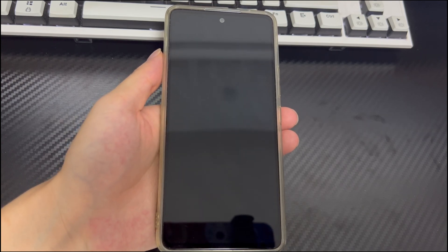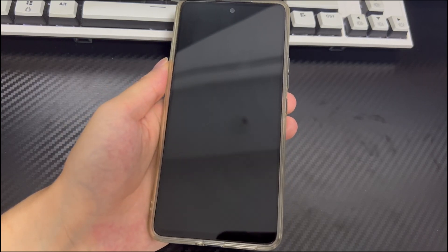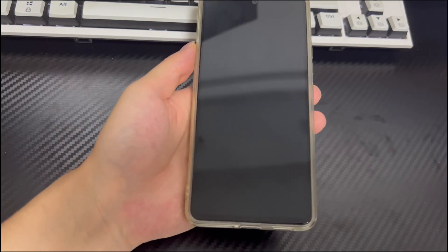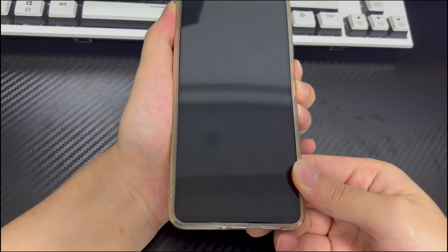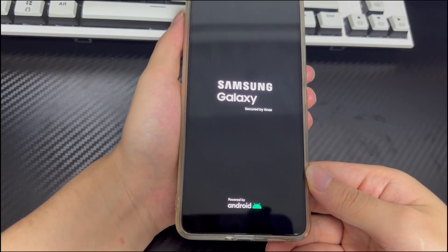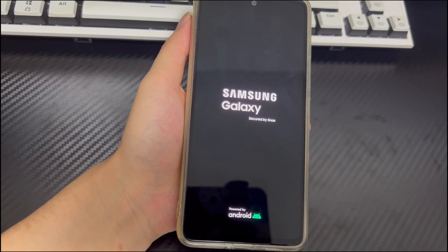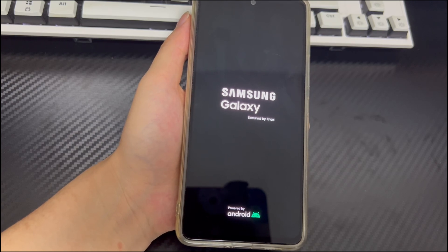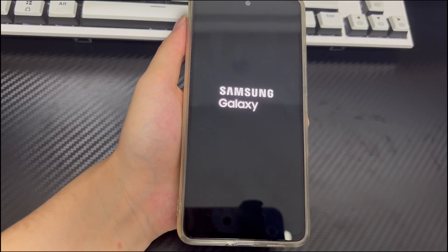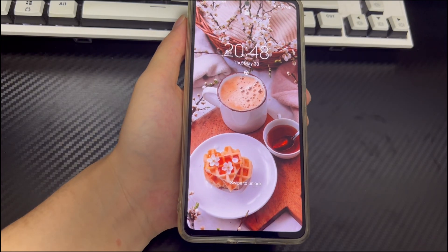Because the Android phone is stuck on factory reset screen, you cannot use Android to perform other operations such as restarting the phone normally. At this time, you need to force turn off and turn on the phone. This method will not let you lose any data — it will interrupt the factory reset process to return to the home screen. To force shut down and turn on your phone, long press the combination of keys to force restart. The combination for Samsung is the power button and the volume down button. Press and hold for 10 to 15 seconds. When the phone brand logo appears on the screen, let go, and your phone will automatically restart. Your Android phone will enter the home screen normally, and you can try to restore the Android phone to factory settings again.